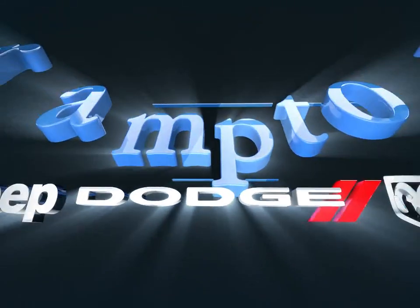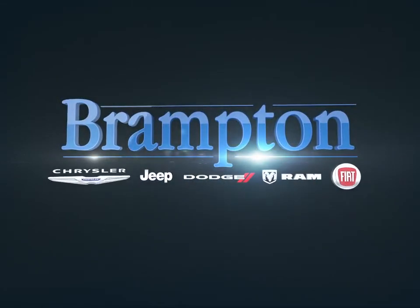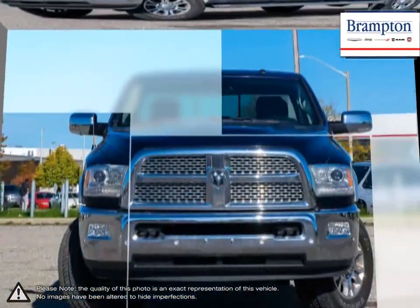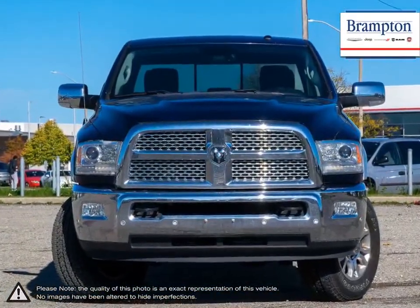Welcome to Brampton Chrysler. Today we're looking at a 2017 Ram 2500. The Ram 2500 is an outstanding heavy-duty pickup truck with impressive towing capabilities and stellar performance.